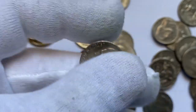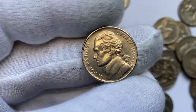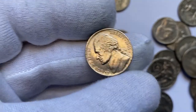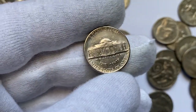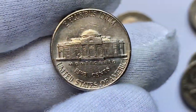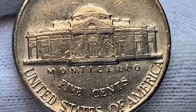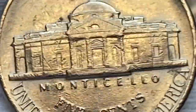Here is a 1995-D Jefferson nickel in extremely fine condition — also circulated. It features sharp strikes. We almost see full steps on the porch of Monticello. If grabbed from circulation in time, it would be an enchanting specimen and could command a premium.